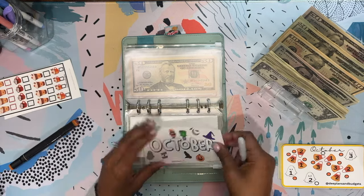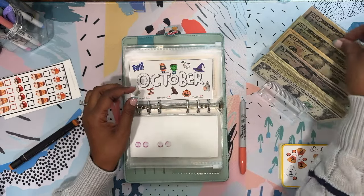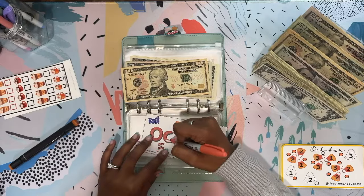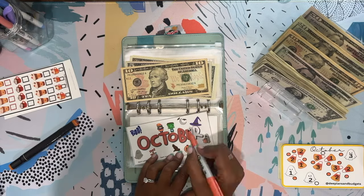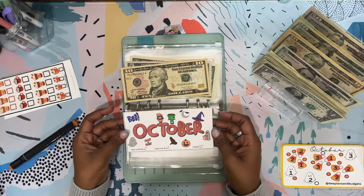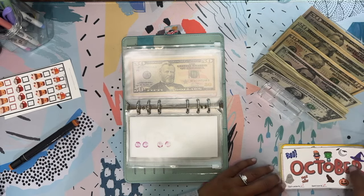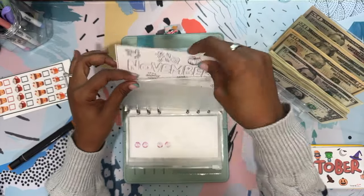This one is October — a freebie from Liz Attempts Budgeting. We're going to save $17 for this one. I really have enjoyed coloring in the months. I really do like these challenges. So we have another completed challenge — thank you so much Liz for making these and giving them to the community. I look forward to doing the November challenge!